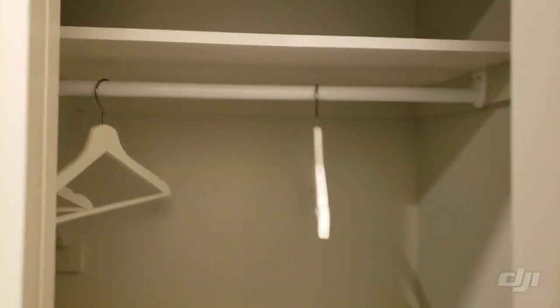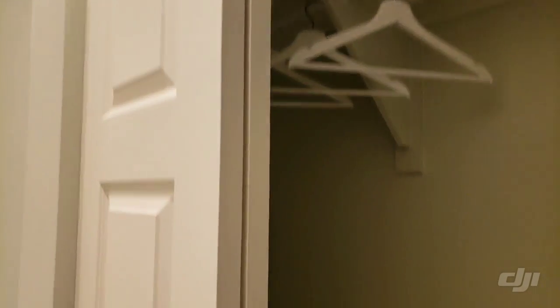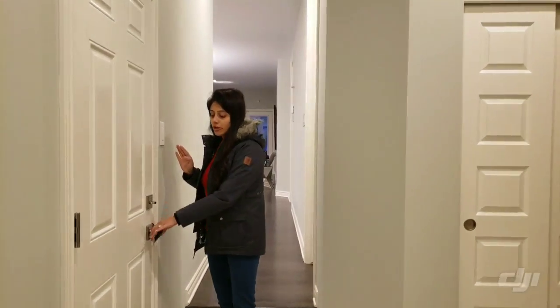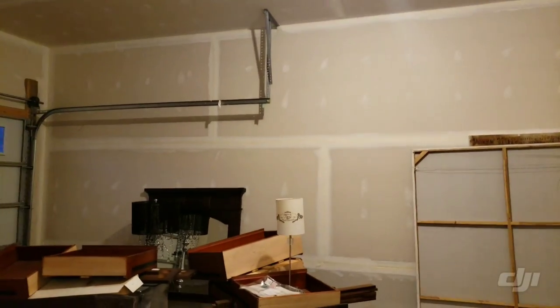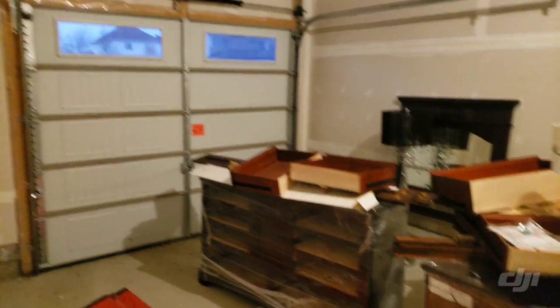When you come out of the powder room you have a closet which is generally to keep your coats. As soon as you enter the house you can keep your winter boots, snow jackets and everything in this closet. Moving on, next we have a door which leads to the garage. It's a single car garage — right now they have kept all the extra stuff for the furniture.